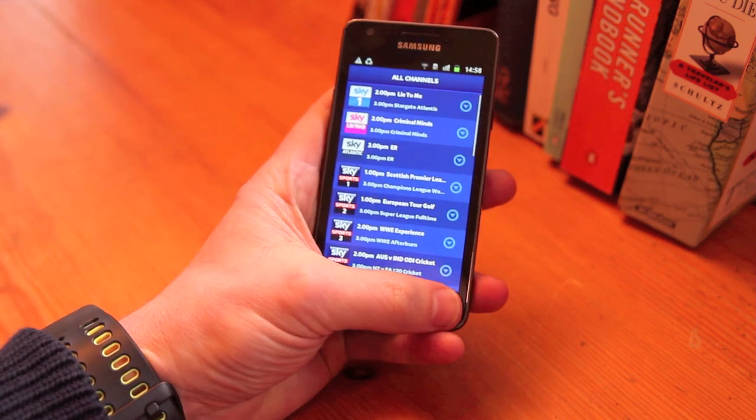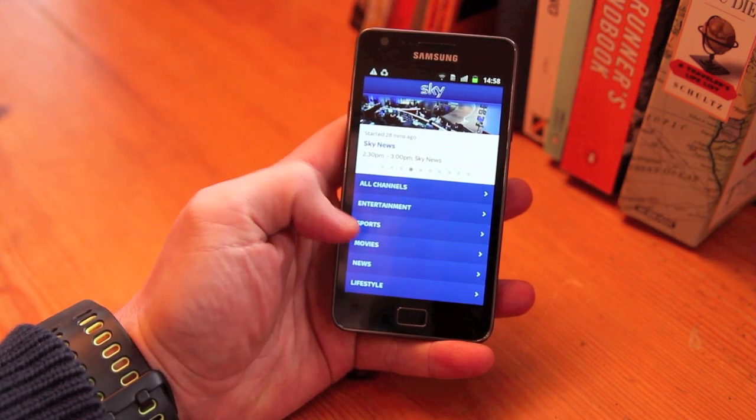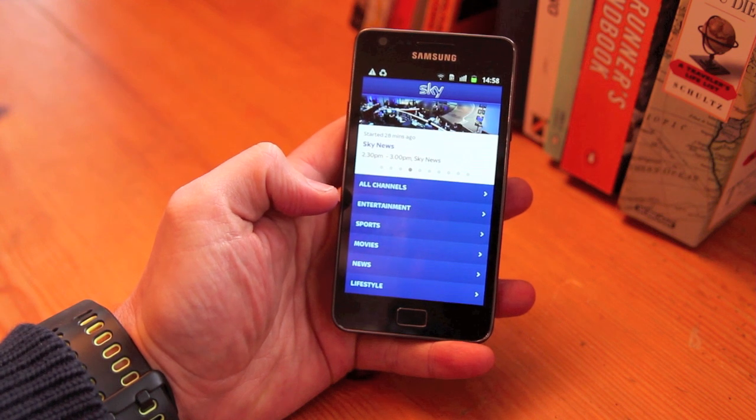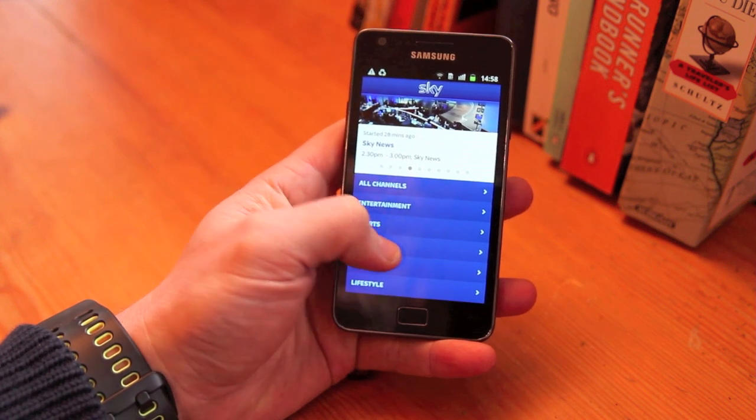What you get is a quick suggestion of programs you should be watching, and then the channels are all broken down. You can either go to all channels, or in the case here you've got entertainment, sports, movies, news and lifestyle, with Sky Living and Sky Arts 1 being added today as well. We're going to head into the movies section.